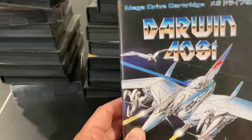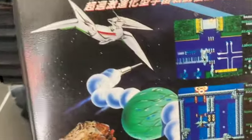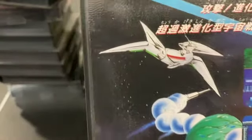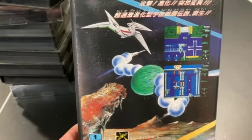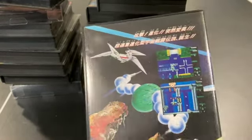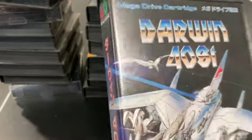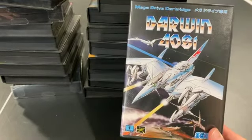Darwin 4081 is a Mega Drive release where you're an evolving ship. You pick up DNA pieces from fallen enemies, and your ship morphs — its characteristics and shot type change. Because it changes so often and there are so many DNA pickups, I can't really keep track of which form I prefer. It's an oddball game — not great, but worth a play.